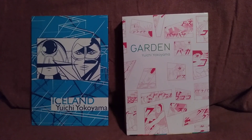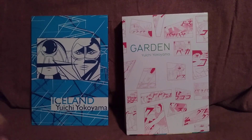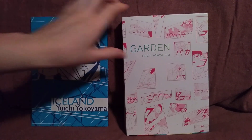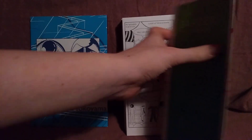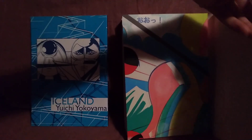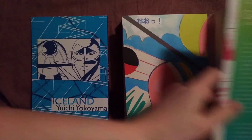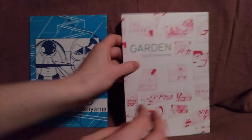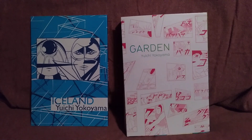If you are looking for some Gekiga titles or alternative manga, definitely try out Yuichi Yokoyama. These volumes are quite expensive because they're from smaller publishers, but they're very nice quality. This one's got the French flaps, and it's got this really cool art on the inside of the actual cover. They're nice quality, and there is more stuff out by Yuichi Yokoyama.